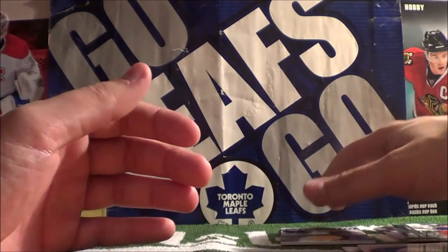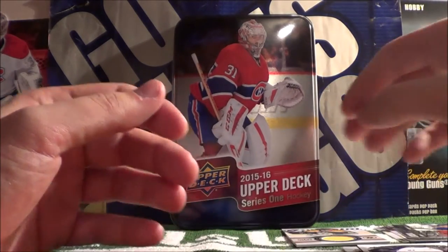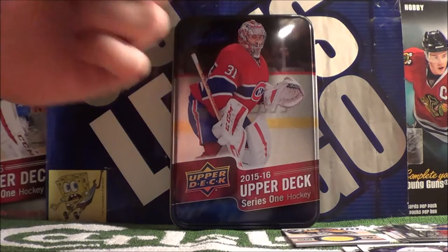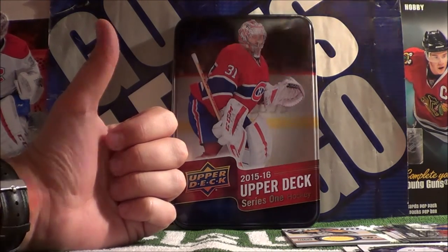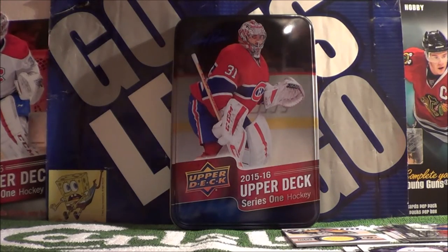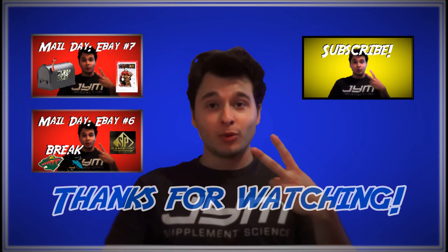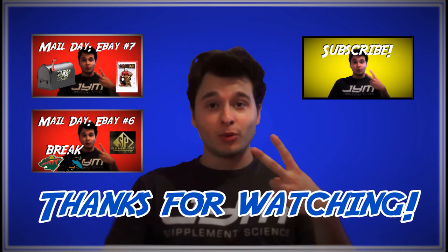And yeah, that concludes our unboxing — or un-tinning. Not too shabby! Thank you for watching, guys. Make sure to click the like button if you enjoyed watching this video, and subscribe for more new videos in the very near future. Until next time, this has been the Brocco Taco Show. Thank you for watching — peace out! Click one of the red buttons to watch one of my previous videos, or click the yellow button to subscribe to Brocco Taco.